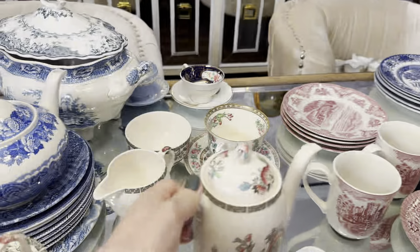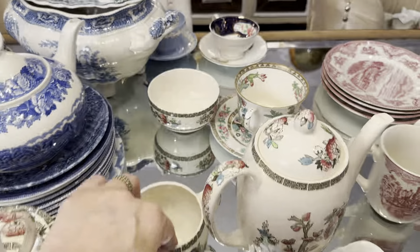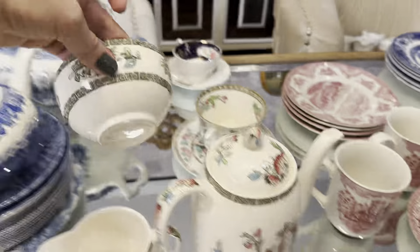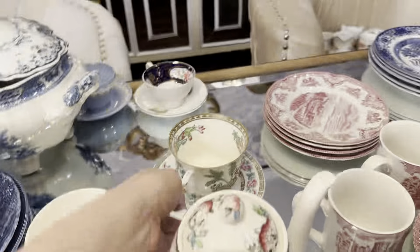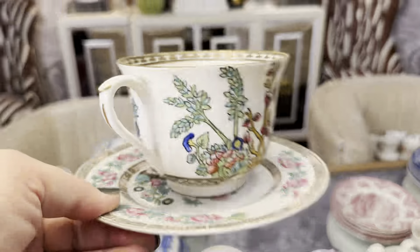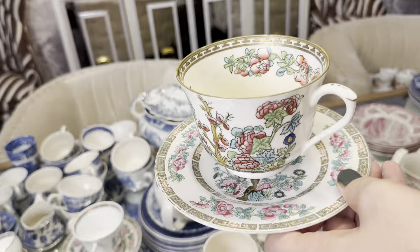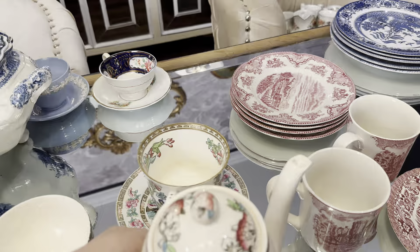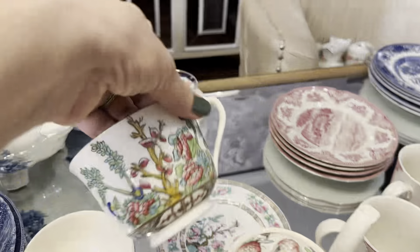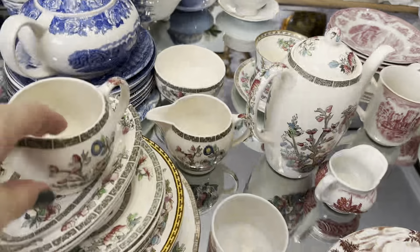Here is another Johnson's Brothers find — these are the Indian Tree pattern. I got some teacups, a teapot, a milk pot, and some dishes as well. I love the pattern, it looks so vintage — and it is vintage. I think it's a beautiful way to treat your guests by serving them in this kind of vintage dinnerware.